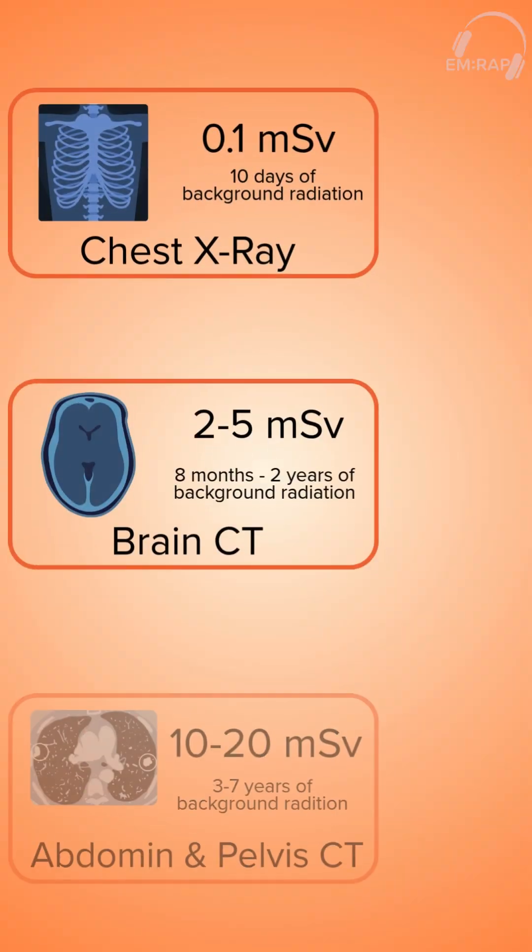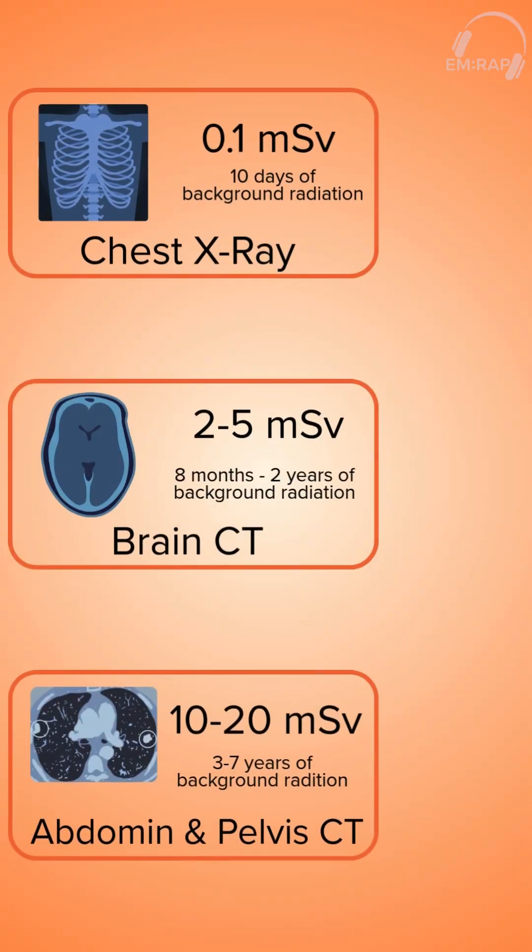Now this sounds like a lot, but each of these scans at the individual level are within safe limits. We can sort of think of mSv like a cup of coffee. That 0.1 mSv chest x-ray — it's like having a sip of coffee. You have a tiny exposure, but no real concern. Moving up to the brain CT at 5 mSv, it's like a regular cup of coffee.